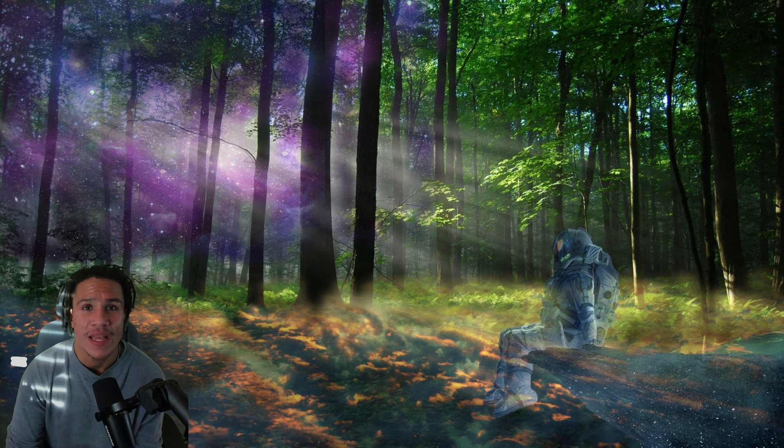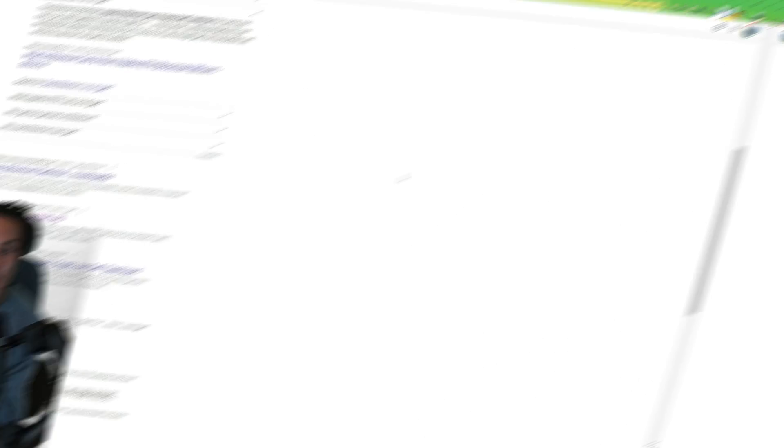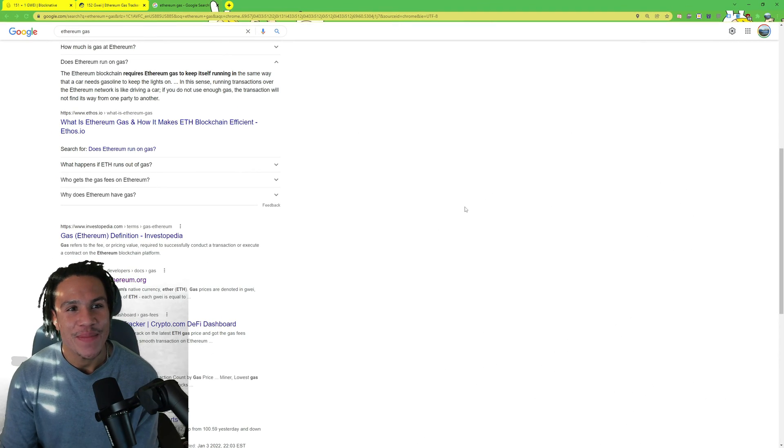Today we're covering Ethereum gas — a complicated subject for a lot of newbies and also for people that have been into NFTs for a while. Ethereum gas is almost like gas for your car; it keeps the Ethereum engine running. The Ethereum blockchain requires gas to keep itself running in the same way a car needs gasoline. If you do not use enough gas, the transaction will not find its way from one party to another.